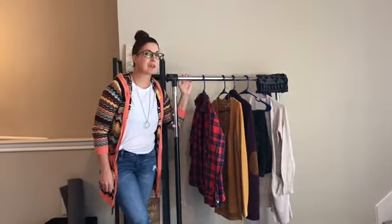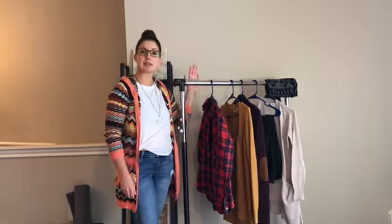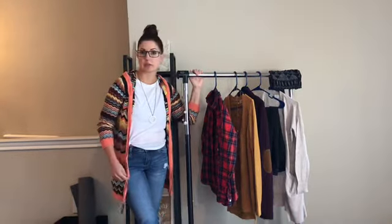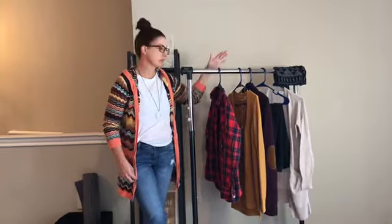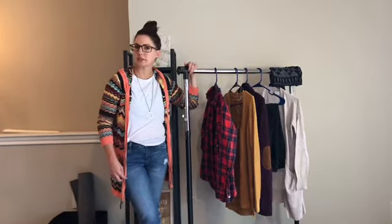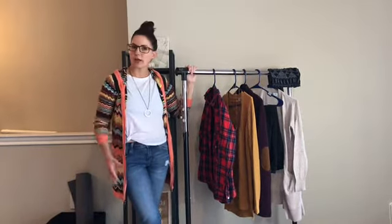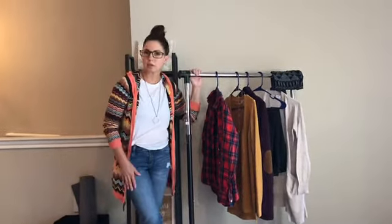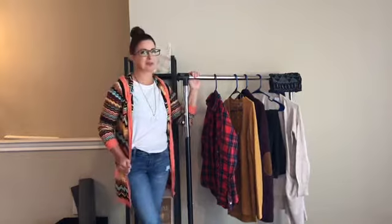Hey y'all, I wanted to do a mini fall lookbook with some of my favorite things that I've discovered in the past couple months and a couple oldies but goodies. I wanted to show you a little bit about how I put some outfits together, how I get through my week and what I wear — so welcome to my mini fall lookbook.